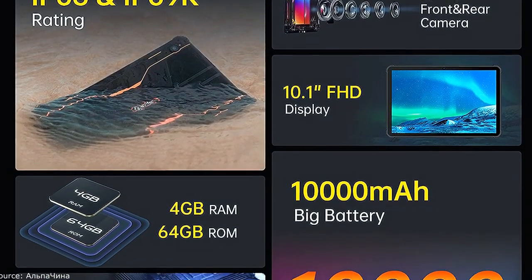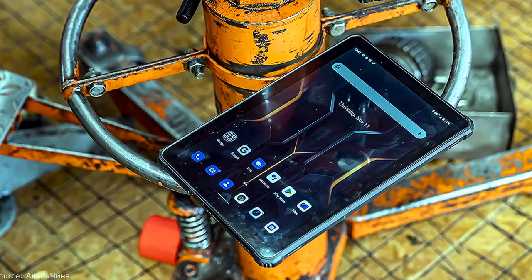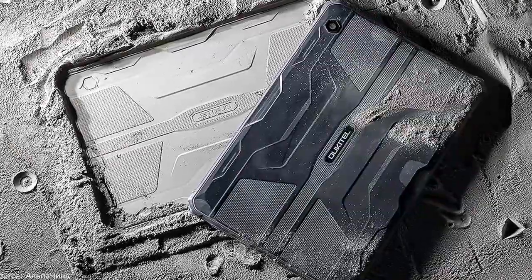As I understand it, on such a processor and with such a large screen, it is unlikely you will be able to play popular games at high settings, and the tablet is not very suitable for children. However, for working moments in production or in nature where you need to view maps or something else, such a device is irreplaceable. The gadget can be used with dirty hands or gloves, and even if it falls on a concrete floor, its ability to work with programs and navigation will remain very good.